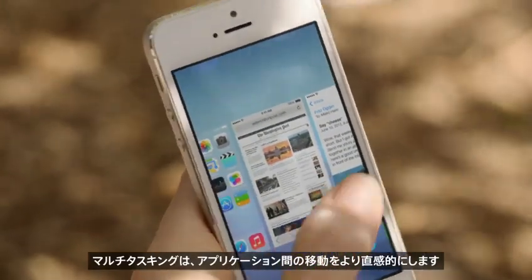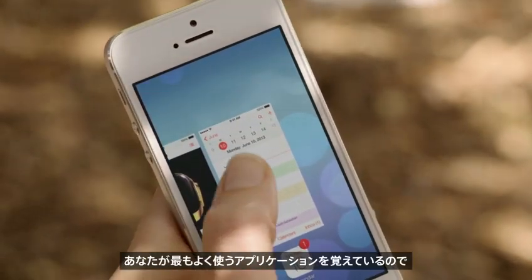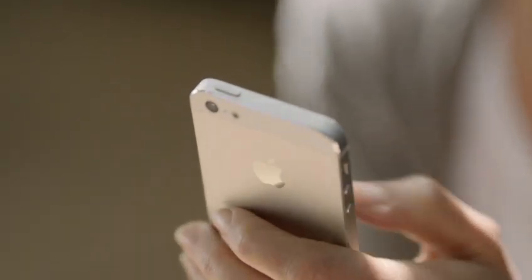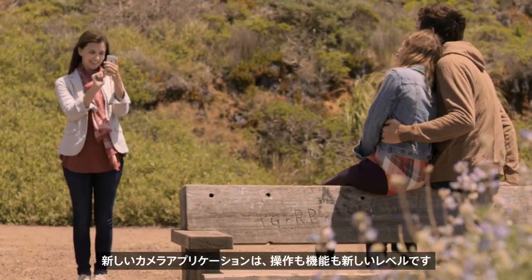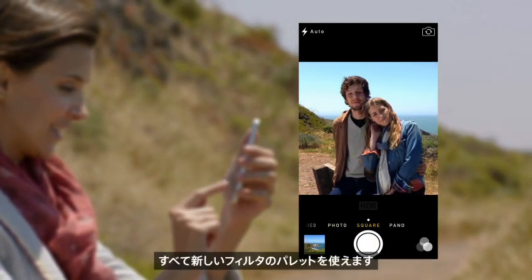Multitasking lets you jump from app to app much more intuitively. It actually pays attention to which apps you use most, and automatically keeps your content up to date in the background. The new camera app introduces a new level of ease and versatility. Now you can just swipe between modes — from video, to still, to square — while using a new palette of filters.